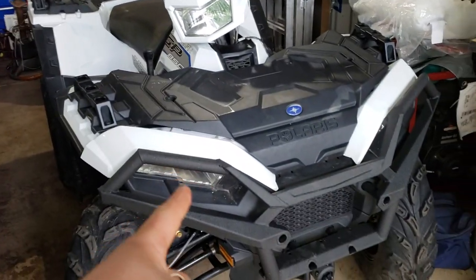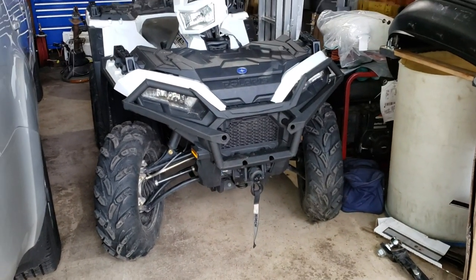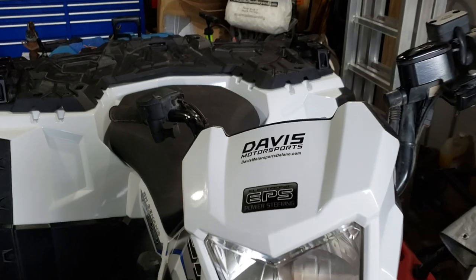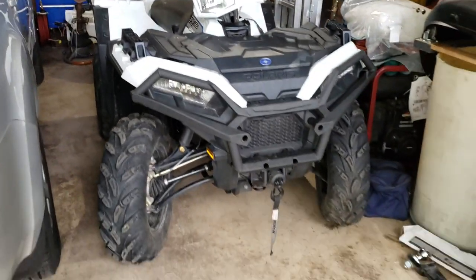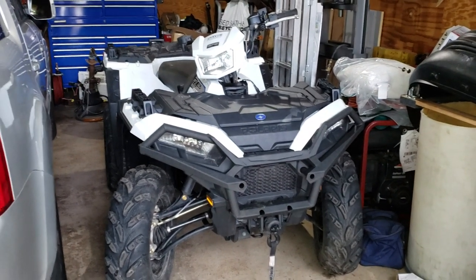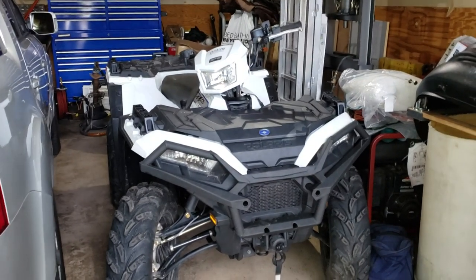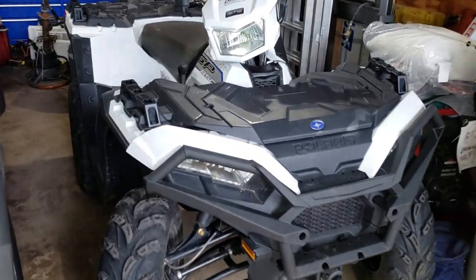I just put the brush guard on today — that came in. I ordered it the day I got it, and surprisingly they didn't have it in stock, which is kind of disappointing. Davis Motorsports in Delano, Minnesota had the best deal on this guy, brand new. This is the White Lightning. I figured I wanted a different color than everybody else — everybody's got a red one, a camo one, a black one, a green one. Not everybody's got a white one. And it's a paint job — the plastic isn't just white, it's actually painted.